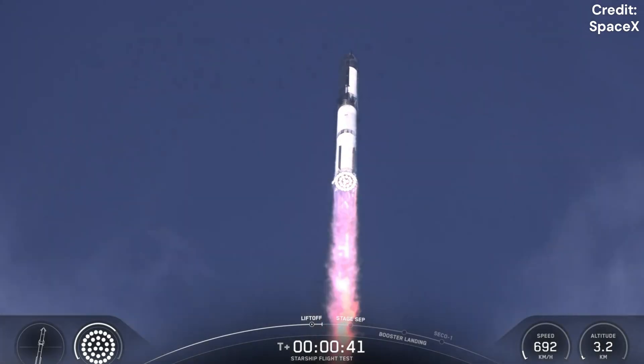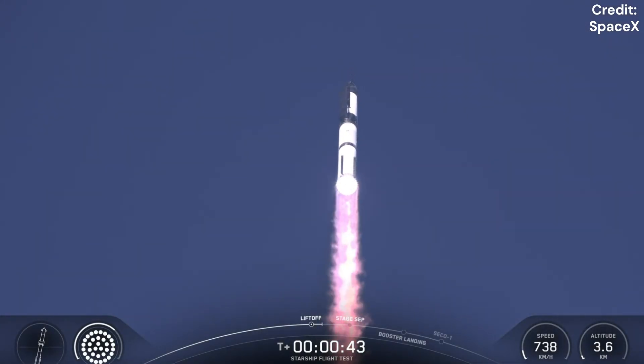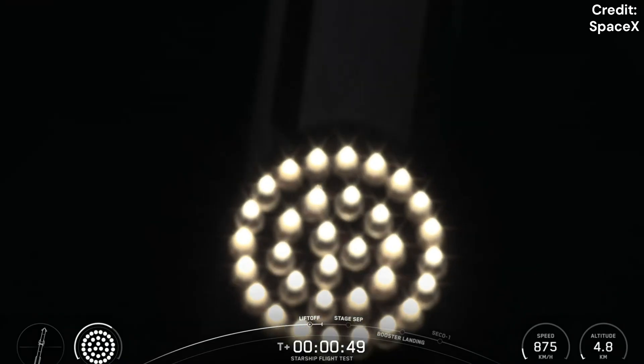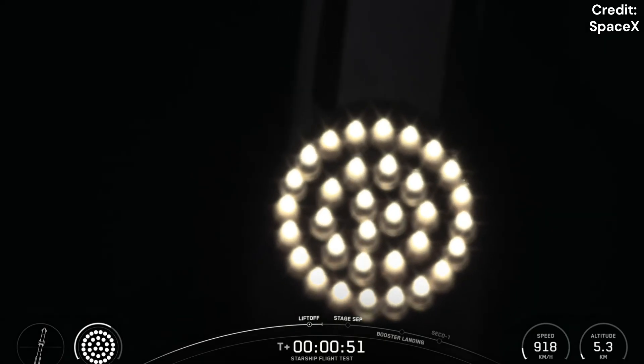T plus 40 seconds. It's one hell of a sight from here. We see it marked right over top of us. We see 33 out of 33 Raptor engines lit on Super Heavy as it starts to ascend skyward.